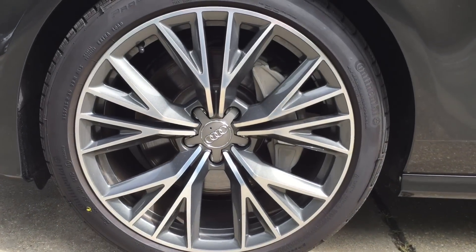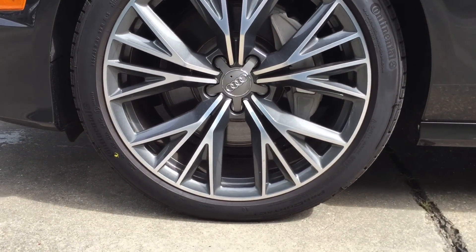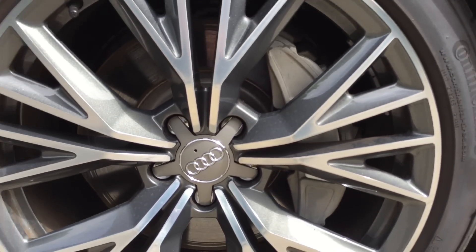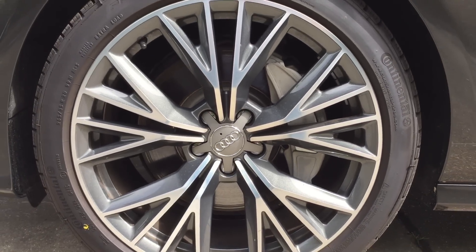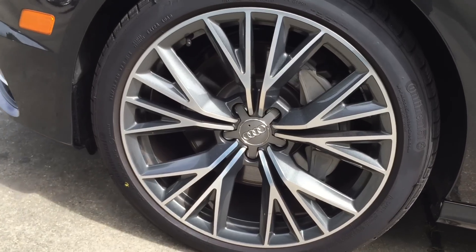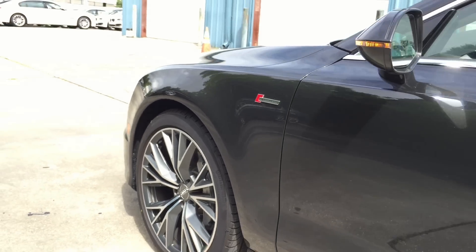This specific model comes with the 20-inch wheel package which includes 5-spoke W design wheels with bi-color all-season tires. Behind the wheels, we have the 4-wheel anti-lock braking system with electronic stability control and brake assist. All 4 wheels are also equipped with the tire pressure monitoring system.